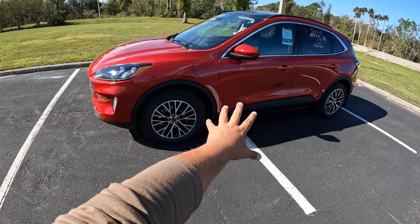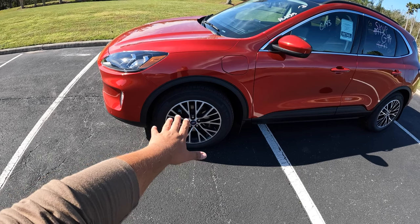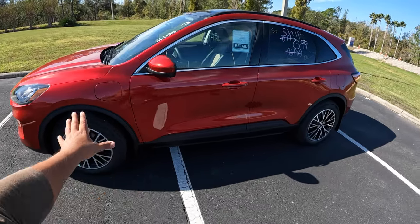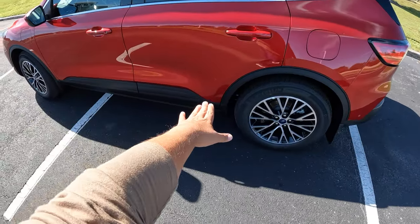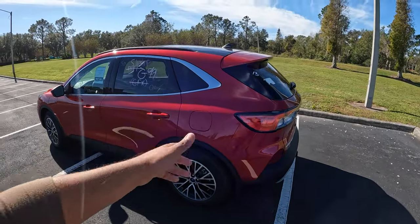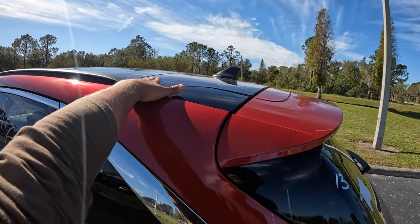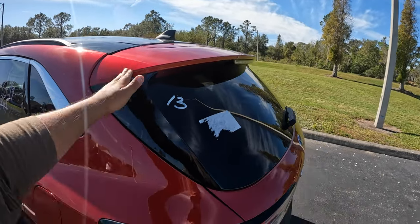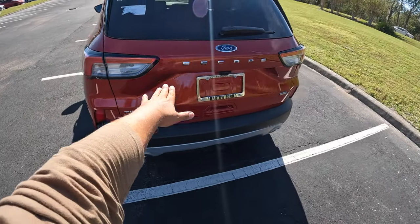This is the Titanium model, which is the top-of-the-line. It comes with 18-inch aluminum wheels with black interior accents, wrapped in 225-millimeter Michelin Primacy all-season tires. The color is Rapid Red — really nice. It's got aluminum trim along the side, plastic trim on the bottom, mud flaps, and a panoramic sunroof. Part of the roof is painted black, and there's a black antenna, with the rest in body color.